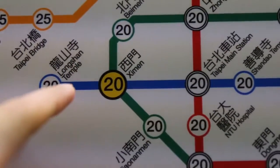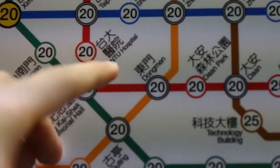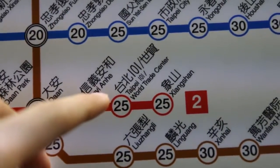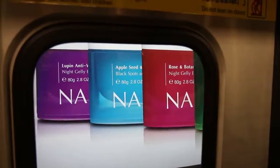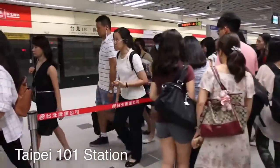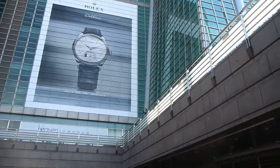We are at Ximen Station now, connect at Taipei Main Station, and go all the way down to Taipei 101 World Trade Center. We're just getting out of the metro and we are directly at the base of the Taipei 101.